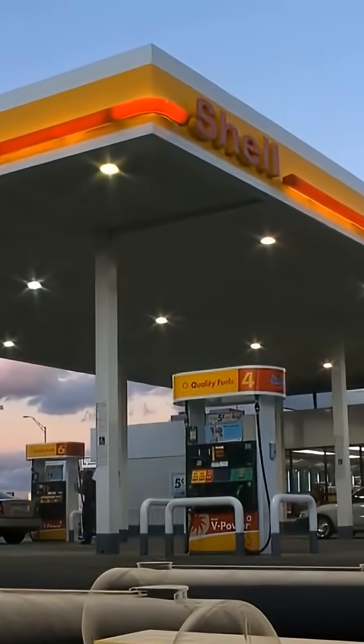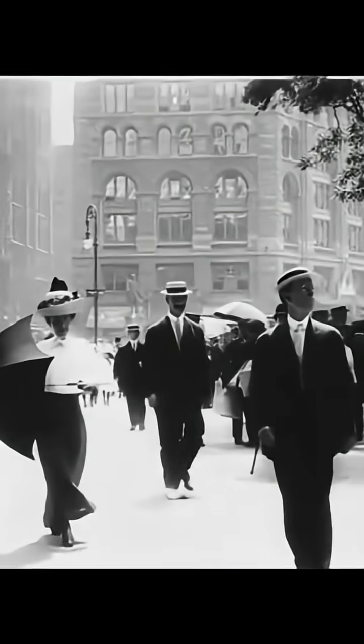In order to understand how gas stations work today, we need to go back to a time before they even existed.